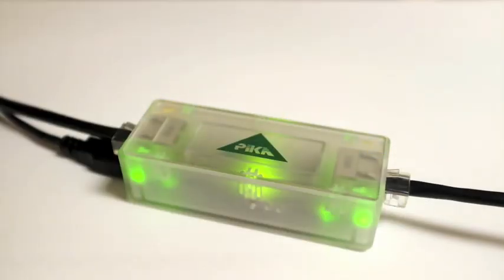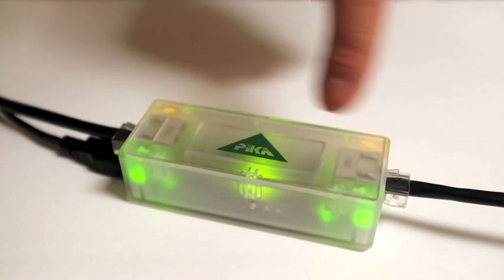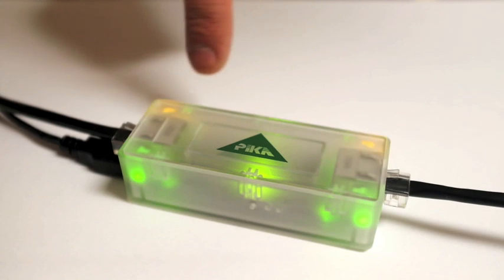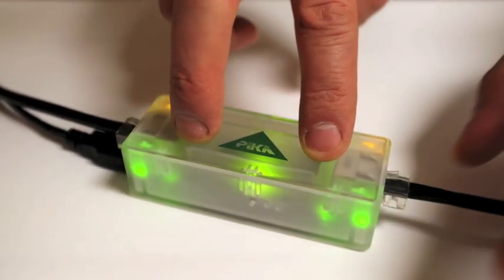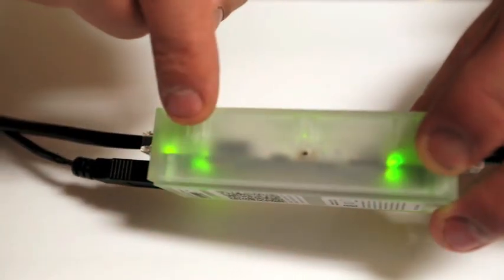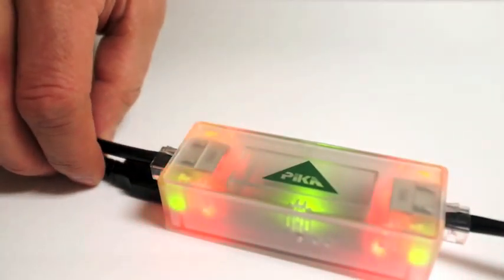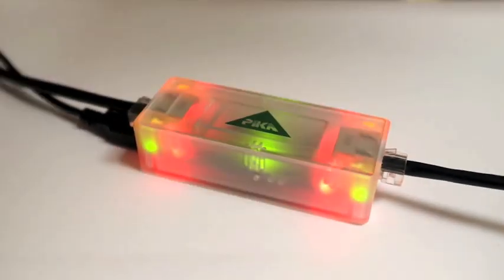To ensure the device is working, you can refer to the LEDs on the unit. The network lights on the end of the unit indicate physical connection and network activity. The LEDs in the middle of the unit indicate the firewall status. Green indicates the device is operational. The lights will blink red if the device detects an attack. Solid red means an endpoint is blocked.